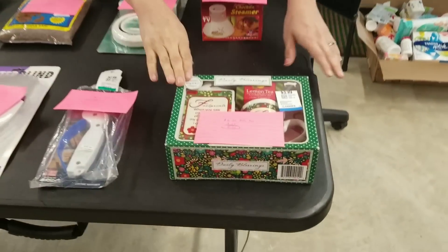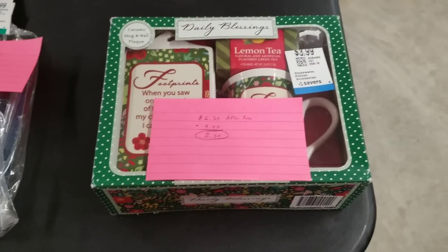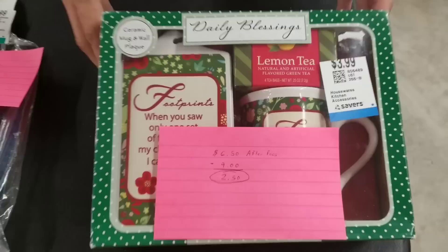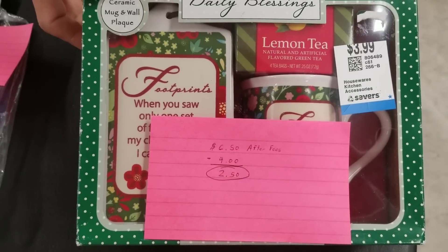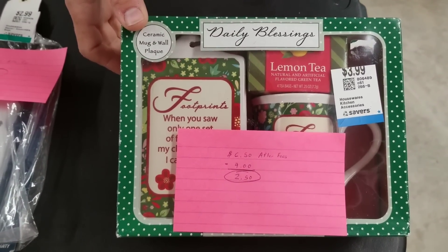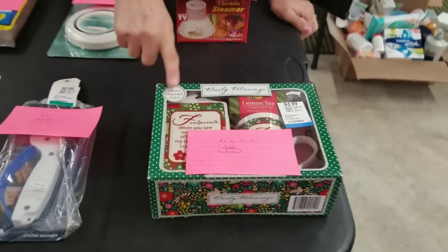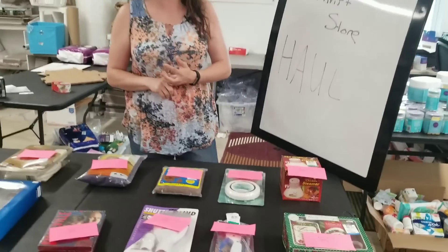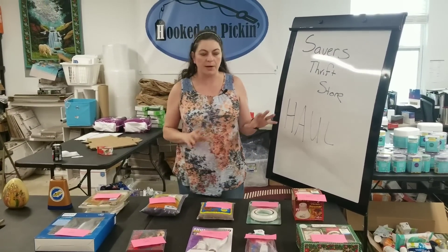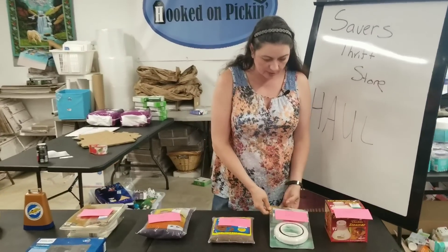The next item I have is a Daily Blessings lemon tea set. I paid $4 for it. $6.50 is what I can make after fees, so my total profit is going to be $2.50 on this. This was something I know I couldn't send FBA, so I will be merchant fulfilling it, which may mean I can make a little bit more money than that. But I want to give you FBA numbers just in case you're an FBA seller.